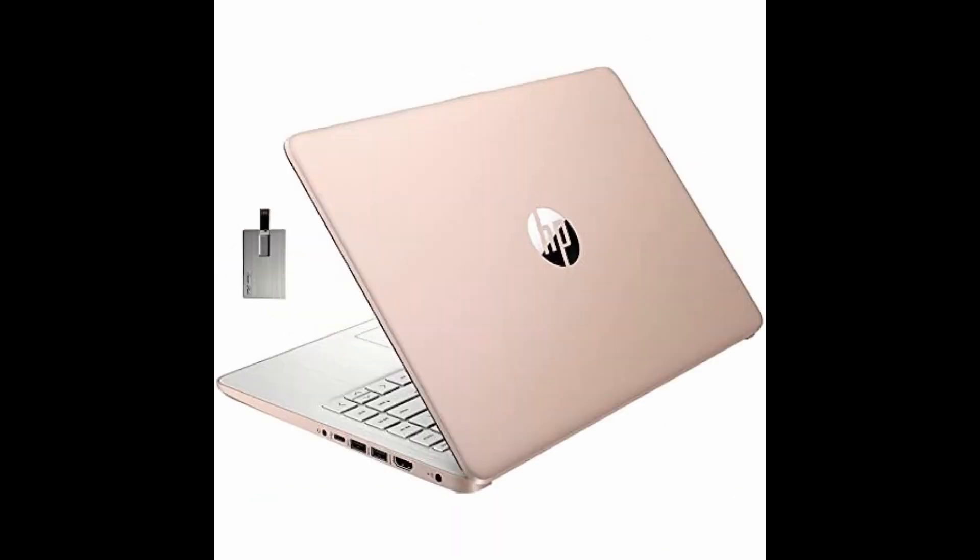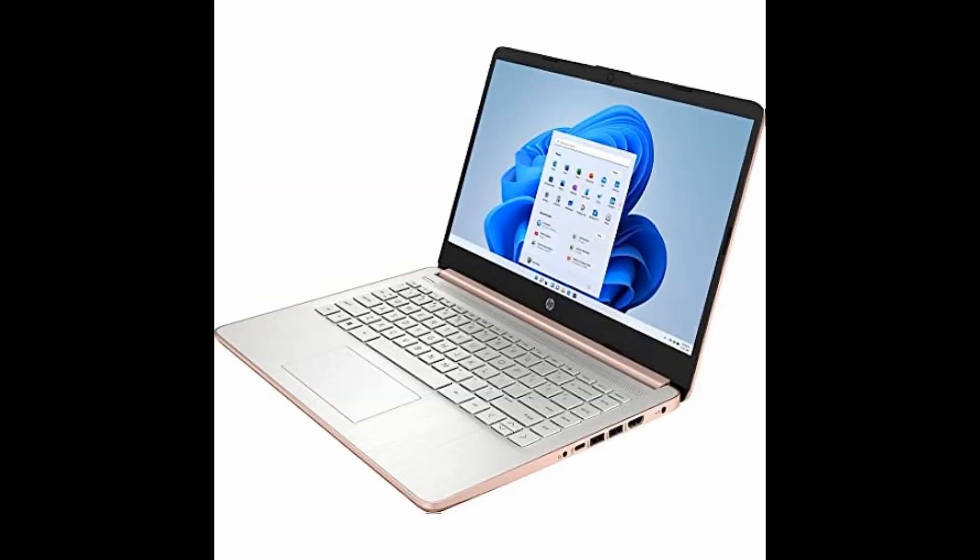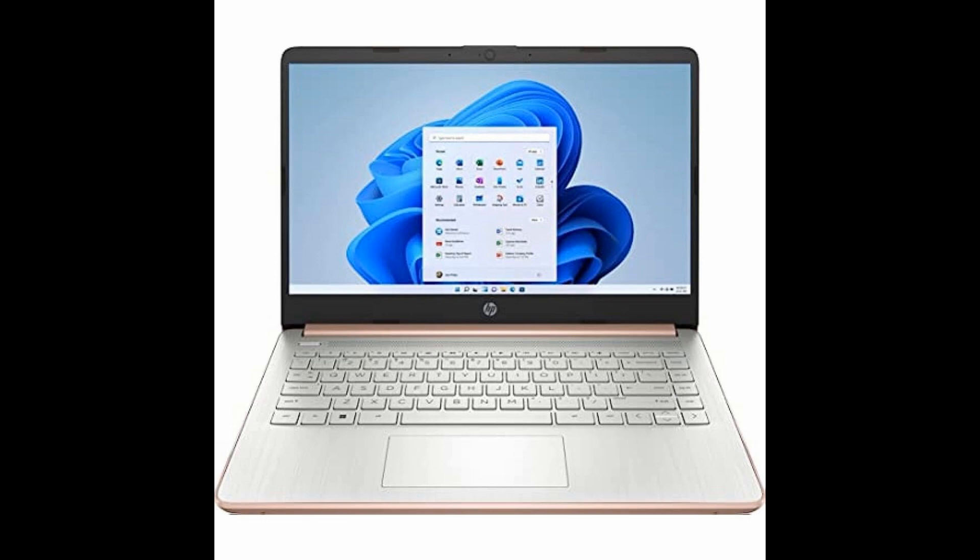Enjoy crystal-clear image quality with Intel HD Graphics 600 and access to Office 365 for an entire year, plus a bonus 32GB Snowbell USB card.